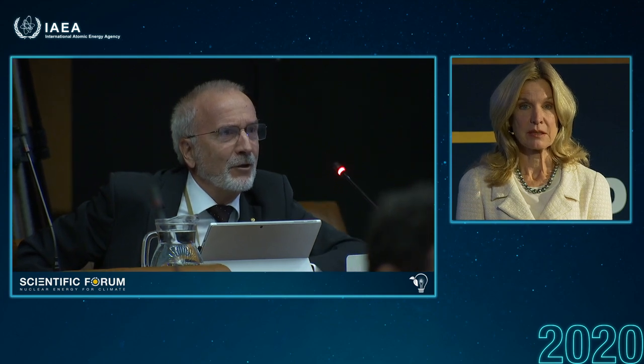Honorable speaker from Switzerland, Werner Burkhardt: question to the last speaker — what's the smallest SMR he has in his portfolio? He was not very specific on the size of these small reactors.